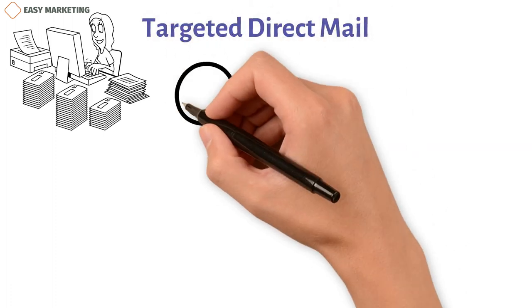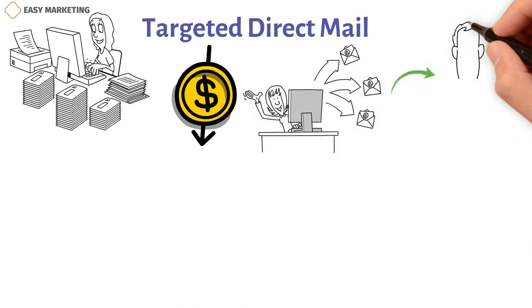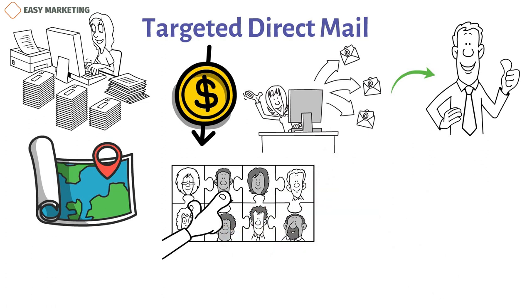Targeted direct mail might help you reduce the cost of sending out mail to customers. You can choose to send mail only to clients you know will respond positively to your marketing. Pick your areas, pick your clients, and send them that mail. You can identify these areas by postal code using the USPS website.